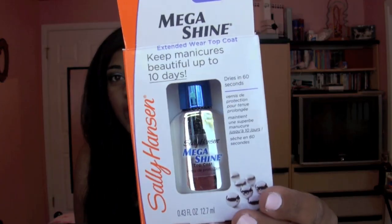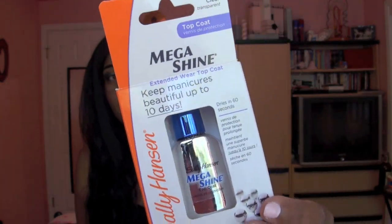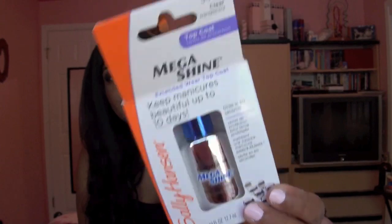Why did I get this? Because Fleur de Force here on YouTube loves this top coat — that's the only reason. She said it's better than Seche Vite, which I find hard to believe. This one is a little bit cheaper than Seche Vite — I think this one was about $6, whereas Seche Vite is almost $8. So I just decided to try it out. If it works, it works. If not, I will just go back to my Seche Vite.